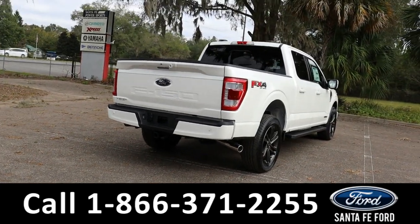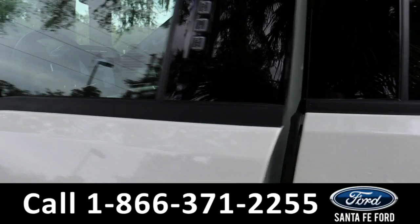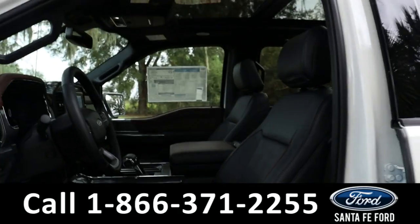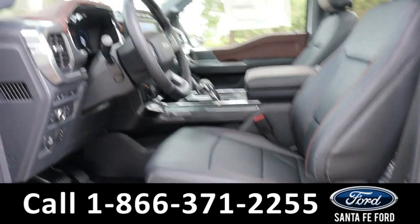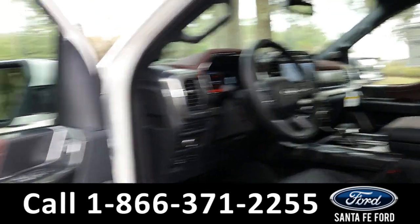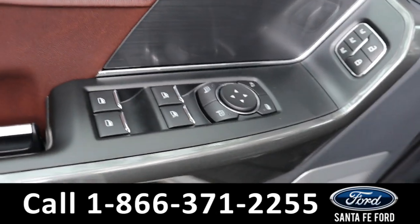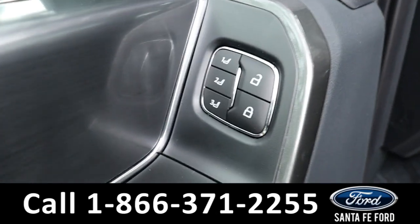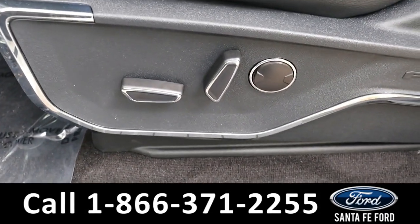To see a copy of the window sticker, visit SantaFeFord.com. Taking a look at the inside, it has black leather seats and some brown accents on the dash and the door. It has powered windows, mirrors, and locks along with memory buttons, powered pedals, steering wheel, and driver's seat and passenger seat.